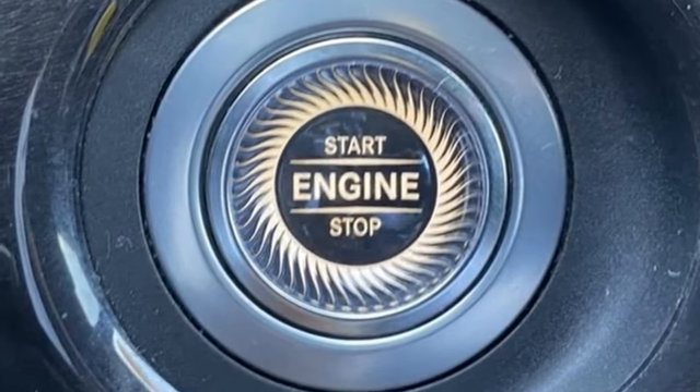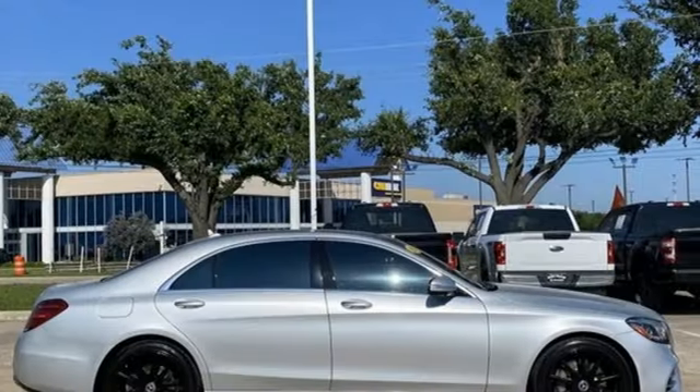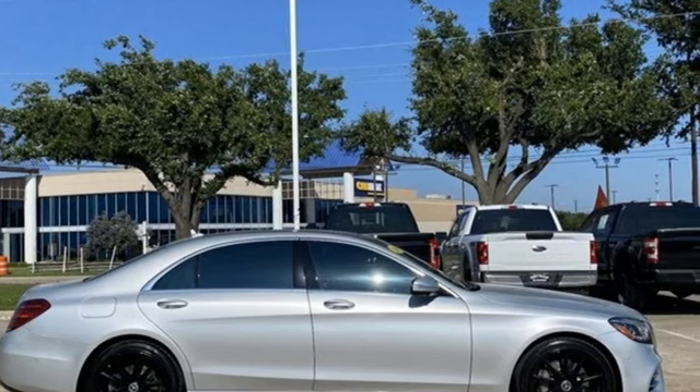Mercedes-Benz — an elevation of innovation. Someone's going to drive this fantastic vehicle off the lot. Should be you. Test drive it today.